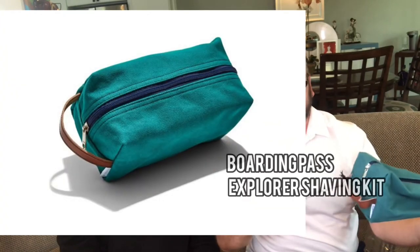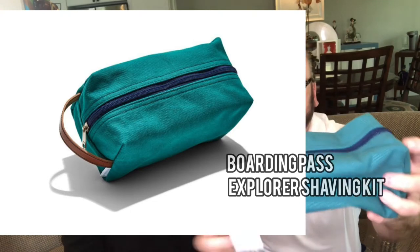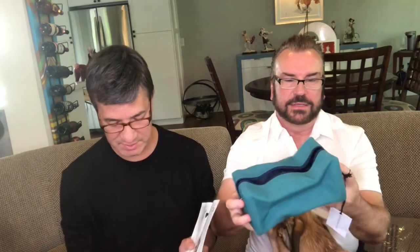It looks like an overnight bag. The name of the company is Boarding Pass — Boarding Pass Explorer Shaving Kit — and it's worth $30. The dog loves the taste of the soap, which just goes to show you how delicious it smells! It really does smell good. That is a $30 bag — a bright green canvas kit lined in easy-to-clean nylon, which is always helpful for this kind of bag, made exclusively for GQ by this NYC-based travel accessories brand.